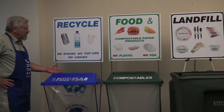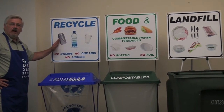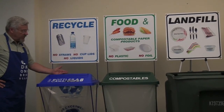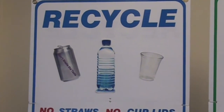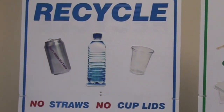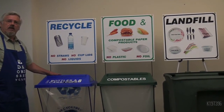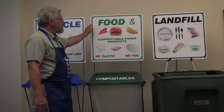Let me start with the recycle. It's a very simple setup — we accept all kinds of cans, bottles, and cups into the recycle bins. We've got an easy-to-read sign that's color-coded blue. Most people don't have any problems with that, but we want to make it very well designated.